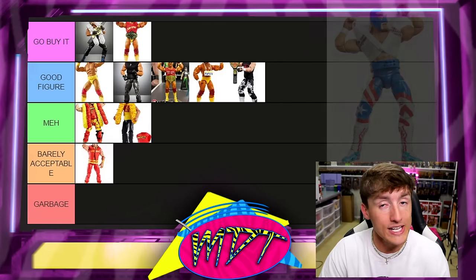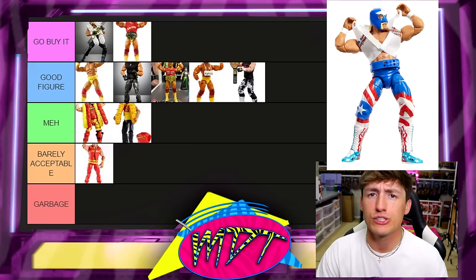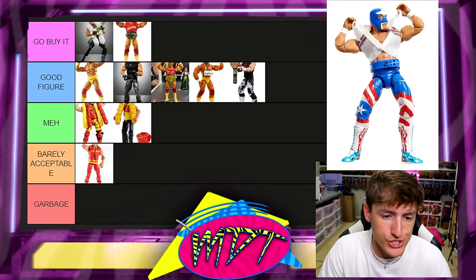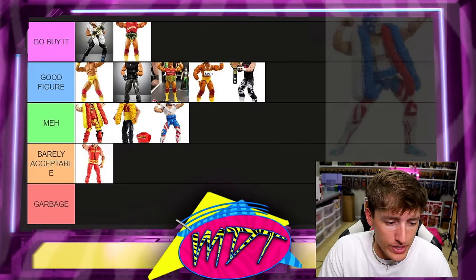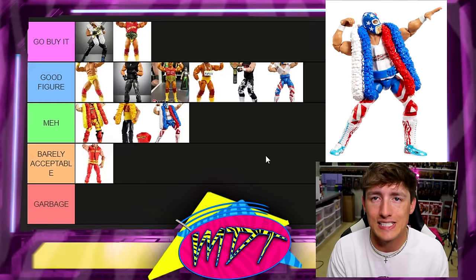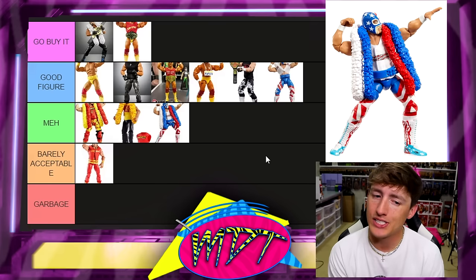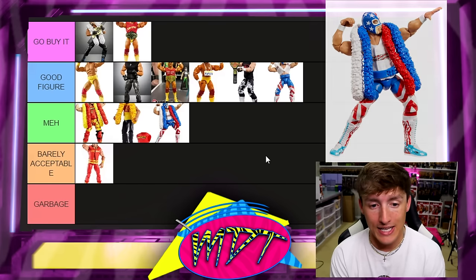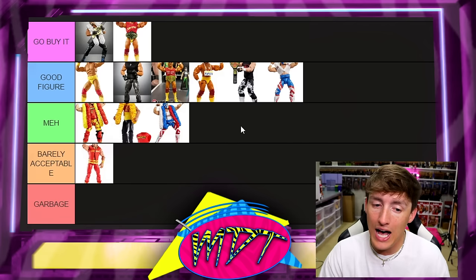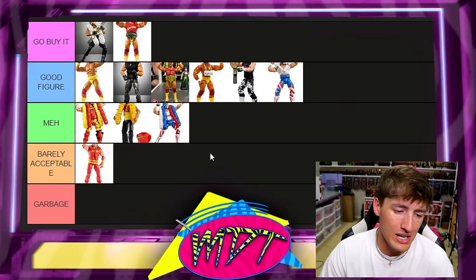Next up we have the Mr. America Regular Edition and Chase. I almost left these out — I know people say it's not Hulk Hogan, but I think there's enough evidence to say it is. The Chase is going in meh. The Regular Edition can go in Good Figure. They're essentially the exact same figure with little deco differences. A lot of these would probably be Go Buy It if they had the right torso and right skin tone, but they don't.